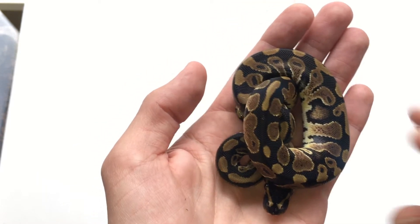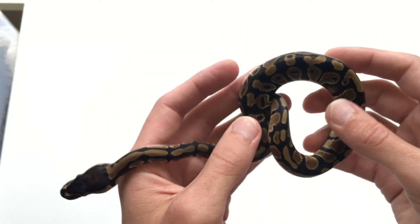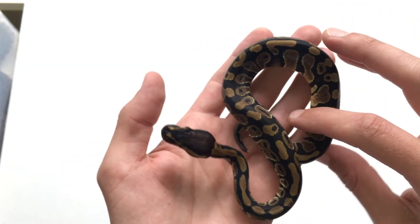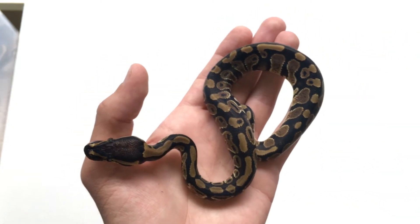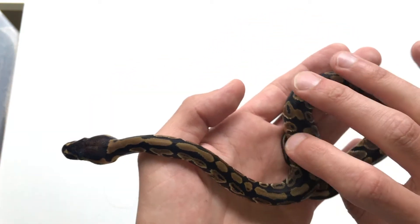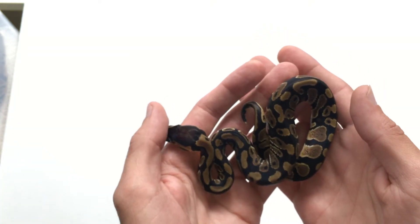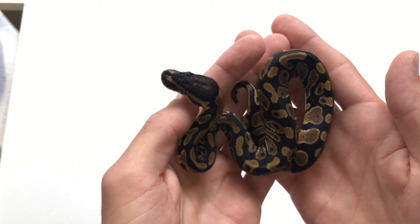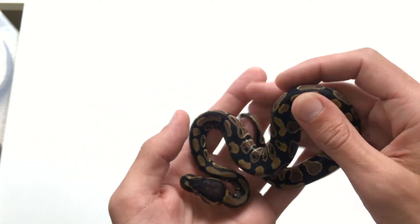Today I'm here with an update on clutch number three, which was a clown to leopard pairing. They all shed out — if you saw the video, I had two normals and four leopards. Unfortunately this normal is the only male in the clutch. I was really hoping for a male leopard head clown, but you can't complain with four leopards out of six eggs.